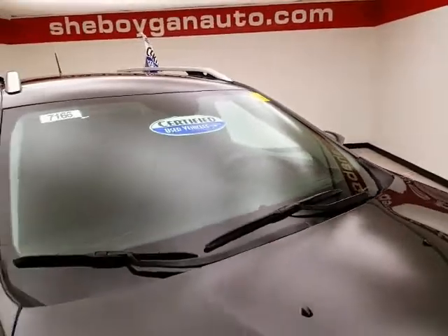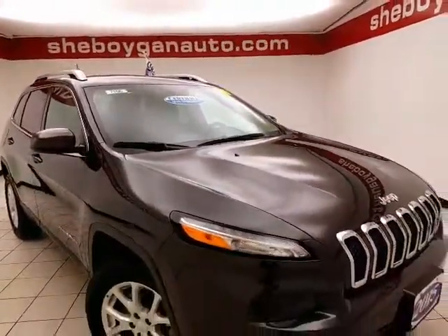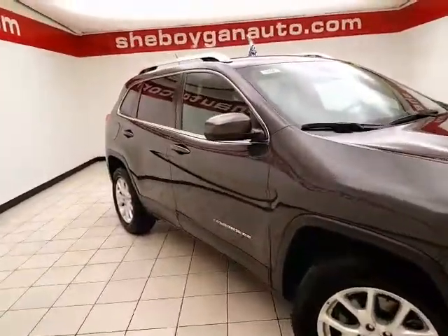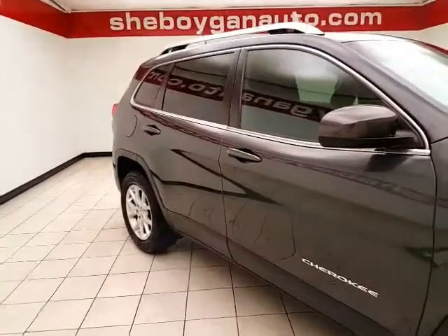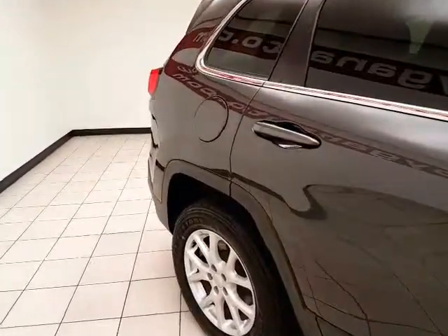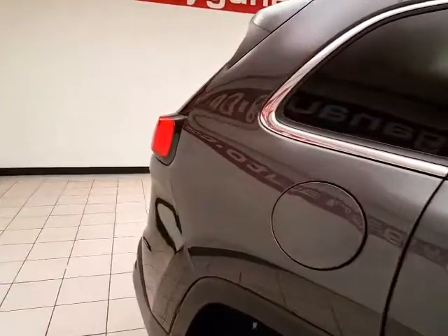it does qualify for our certified used vehicle program, keeping the balance of a 36,000-mile bumper-to-bumper and a 7-year, 100,000-mile powertrain warranty, which also includes emergency roadside assistance, towing, rental reimbursement, and trip interruption service — all available nationwide.